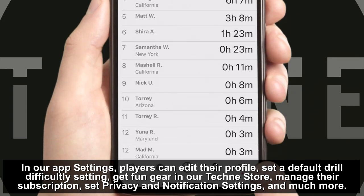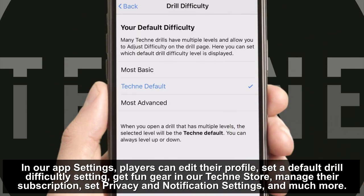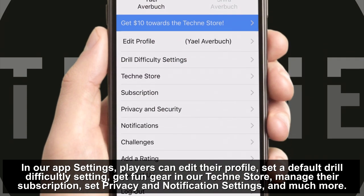In our app settings, players can edit their profile, set a default drill difficulty setting, get fun gear in our Techni store, manage their subscription, set privacy and notification settings and much more.